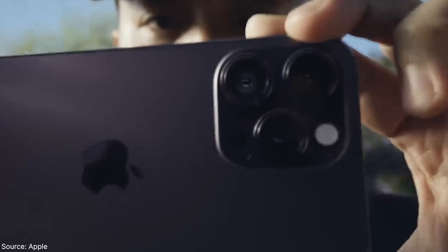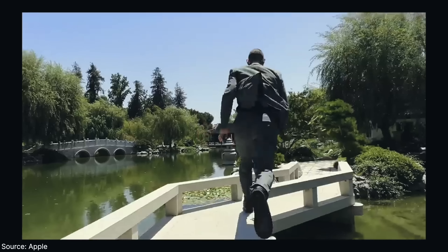Next, a pro tip: it shoots in 2.8K mode and by default it goes to the super wide lens, so make sure to change it to the main one to get better image quality and less noise.